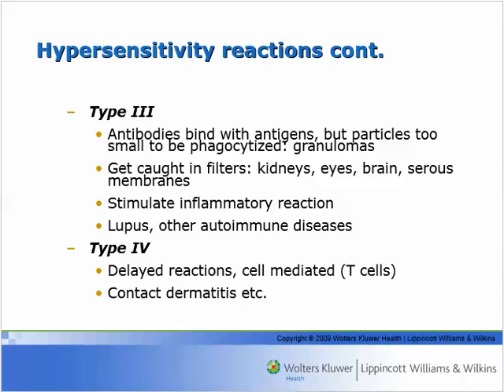Type 3 hypersensitivities occur when antibodies bind with antigens, but the antigens are small. What you get are immune complexes — antigen-antibody complexes — that don't get phagocytized. They turn into little granules that get trapped in various tissues: depositing around small blood vessels, getting caught in the kidneys, in the eyes, in small blood vessels of the brain, and in the joints. They cause acute inflammation at that location, producing local tissue injury. This tends to be localized, at least at first.